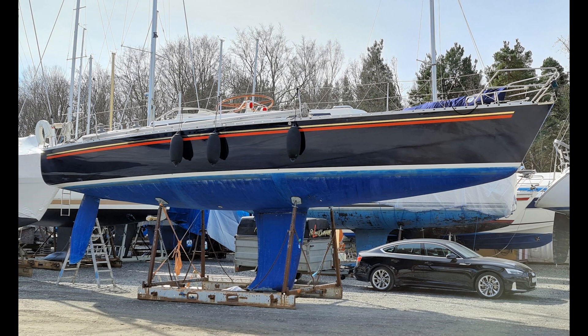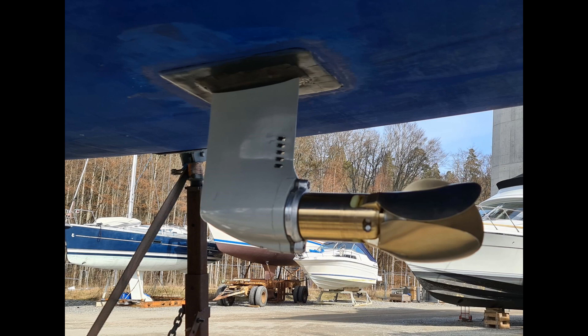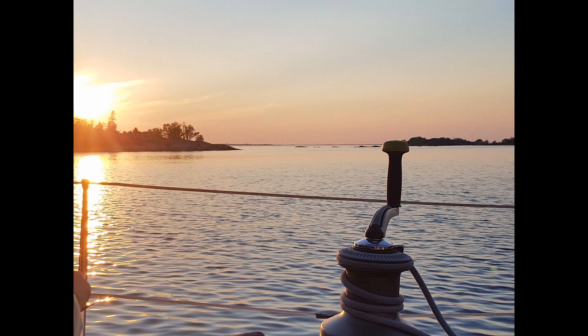Now all that remains is to see what she looks like underneath. It is easier to see when she sits dry on land. She is 12 meters and 40 centimeters long, 3 meters and 30 centimeters wide, and has a draught of 240 centimeters. Click on the link to get more detailed information.